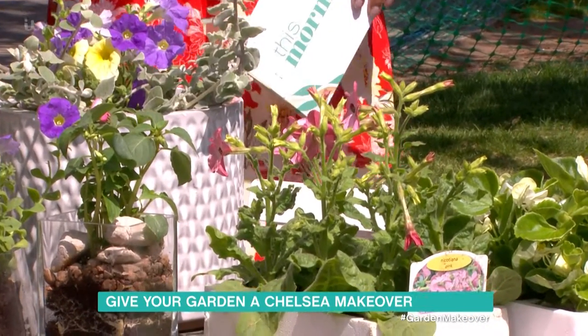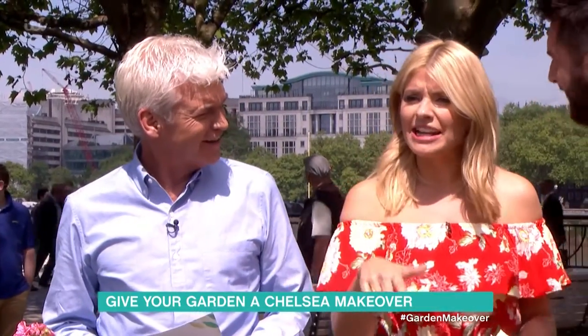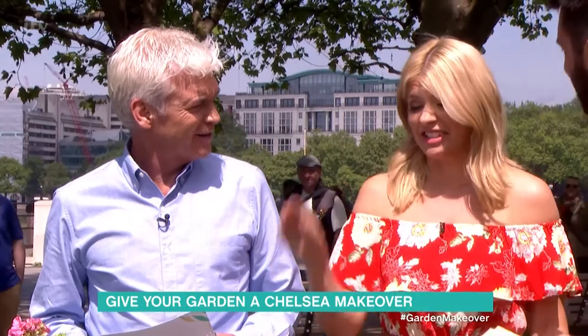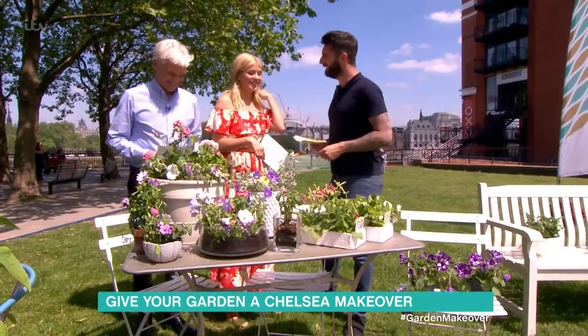I used to work at a garden centre and I had to know for the till whether it was a perennial or an annual, and I thought, I don't know, I just used to go, 'that'll do.' How long did you last there? Not long — it was a summer job. I was only about 15.